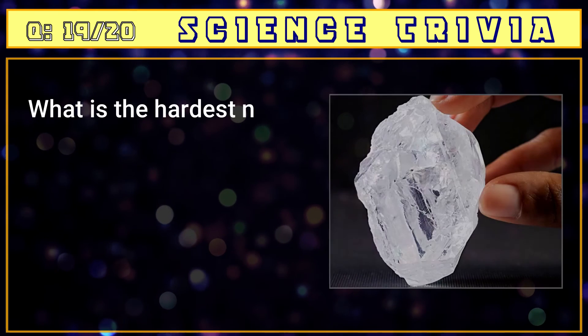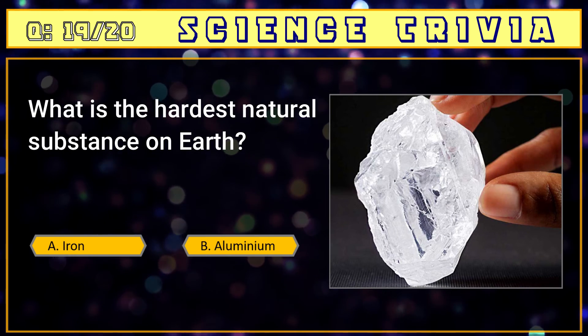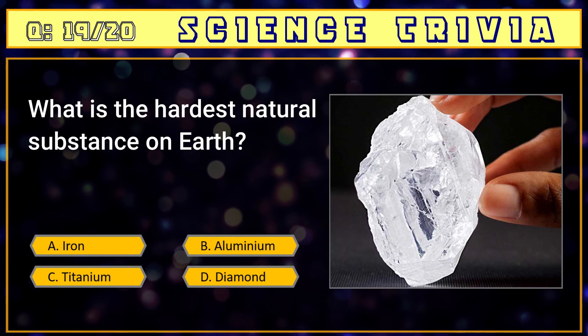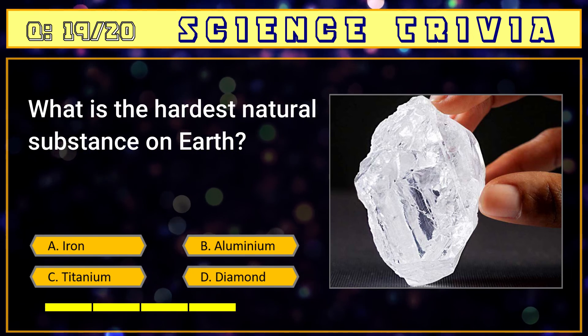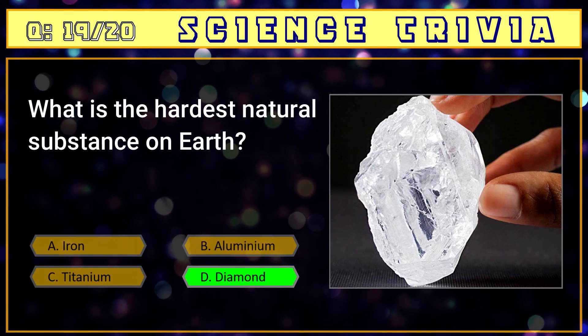Number nineteen: what is the hardest natural substance on Earth? A) iron, B) aluminium, C) titanium, D) diamond. The answer is D) diamond.